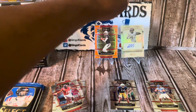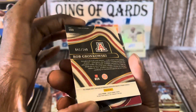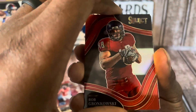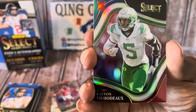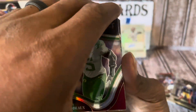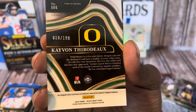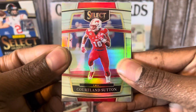We have what I believe is a field level of Rob Gronkowski numbered to 149. And we got a blue and red die-cut of Kayvon Thibodeau numbered to 199 — let's go, that is nice!